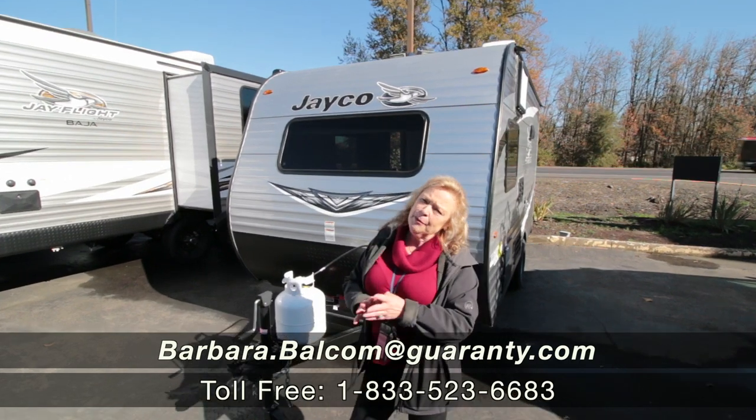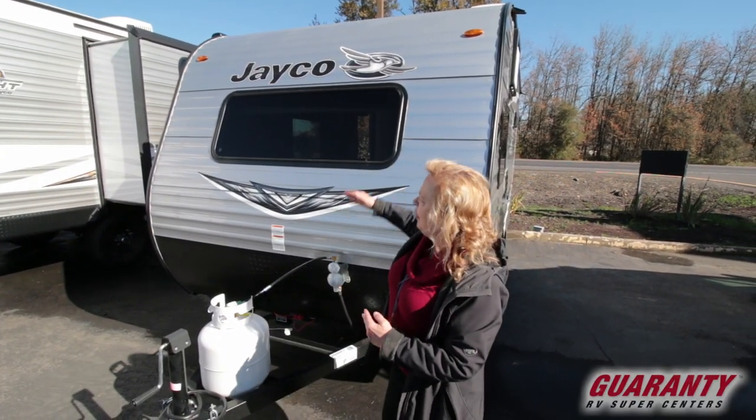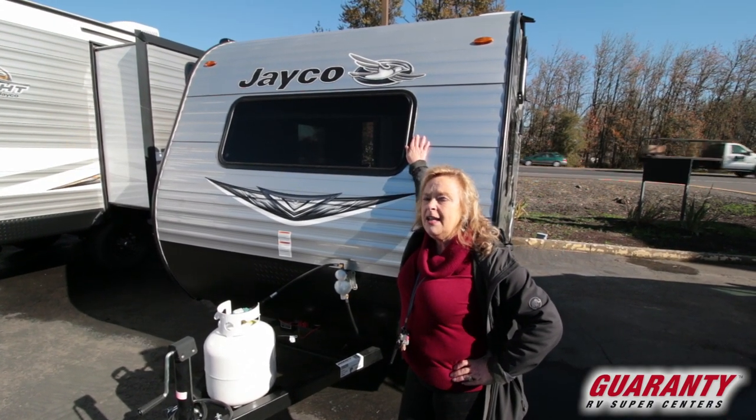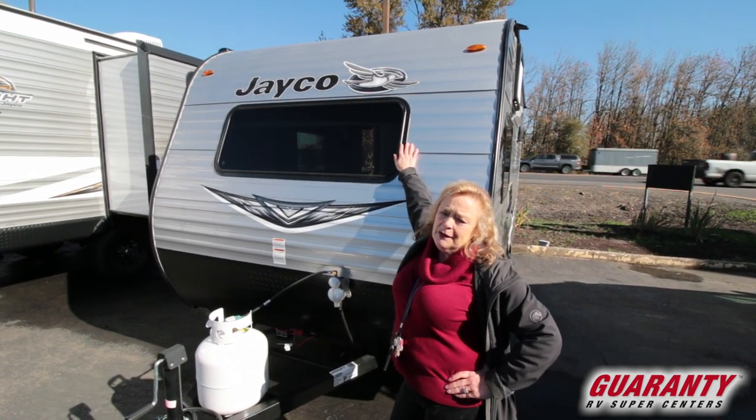Hi, how are you doing today? My name is Barbara Dee. I'm out here at Guaranty RV in Junction City, and today I'm going to show you one of the nicest, cutest, smallest little trailers that are out there. Easy shmeasy, go anywhere, do anything, great price point. Under 3,000 pounds in weight.